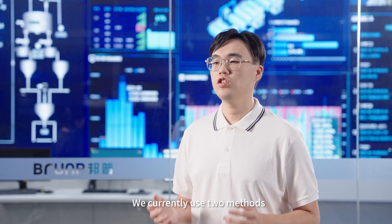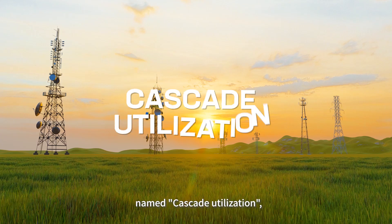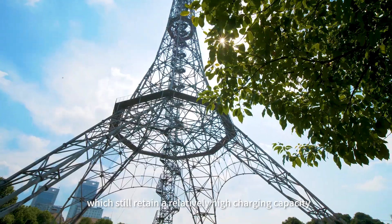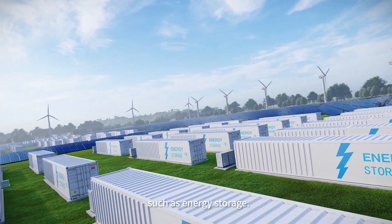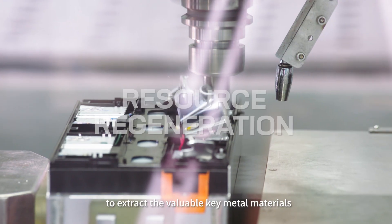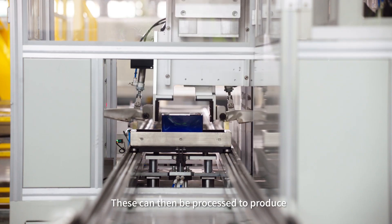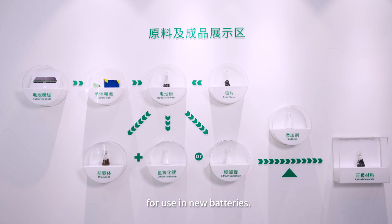We currently use two methods to recycle or reuse components from retired traction batteries. The first, named Cascade Utilization, takes apart and reassembles batteries which still retain a relatively high charging capacity for use in other applications such as energy storage. Where this is not feasible, we turn to resource regeneration to extract the valuable key metal materials from retired batteries, which can then be processed to produce either chemical salts or cathode materials for use in new batteries.